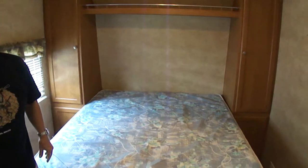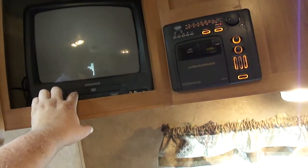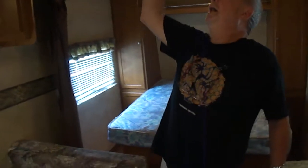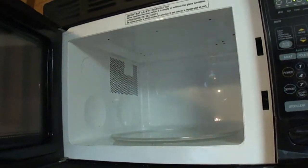Here is your dinette, dining area — it falls down and makes a bed. This is all original. It's got a nice sound system. It's got a TV with a DVD player built into it, and it works. There's no issues with this trailer. It's just nice. It's got a big kitchen area with a real stainless steel sink — not one of those cheap plastic units — a deep sink. Magic Chef microwave.